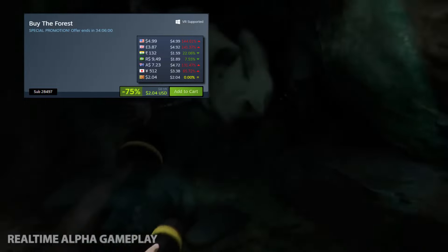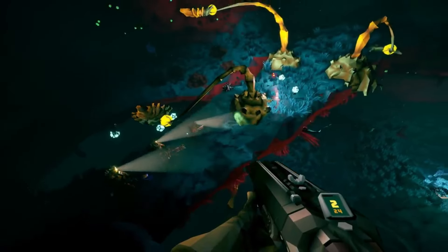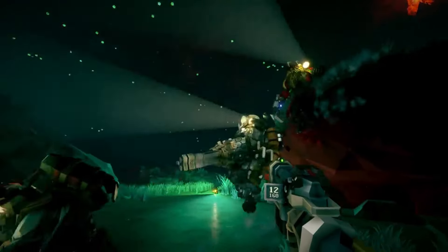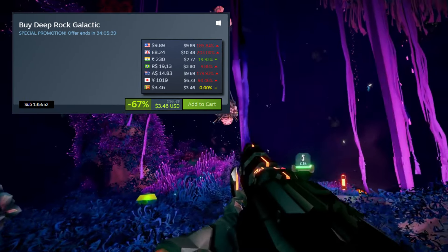Next up is a pretty interesting online co-op zombie shooter that's frequently on sale — Back 4 Blood. I haven't played it myself, but recent reviews on Steam are mostly positive. Right now the game is 90% off for just $5.99.